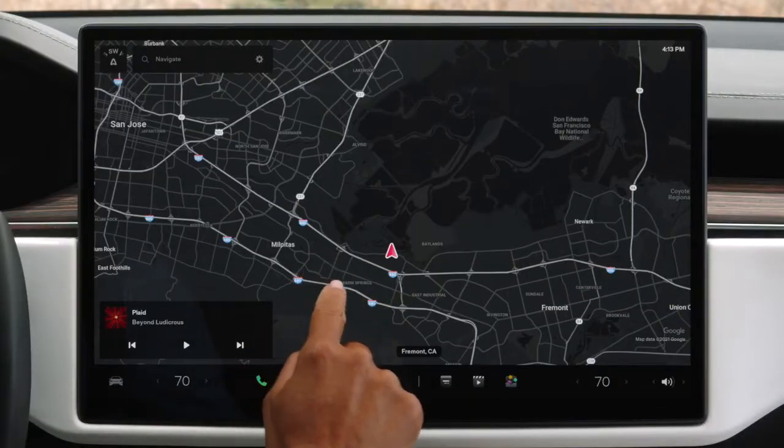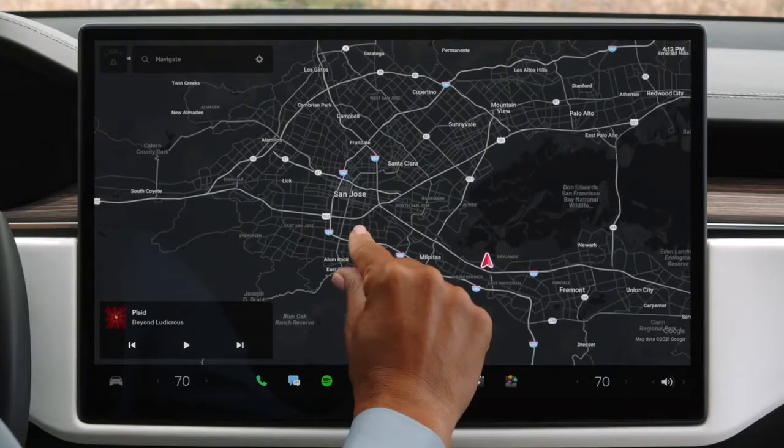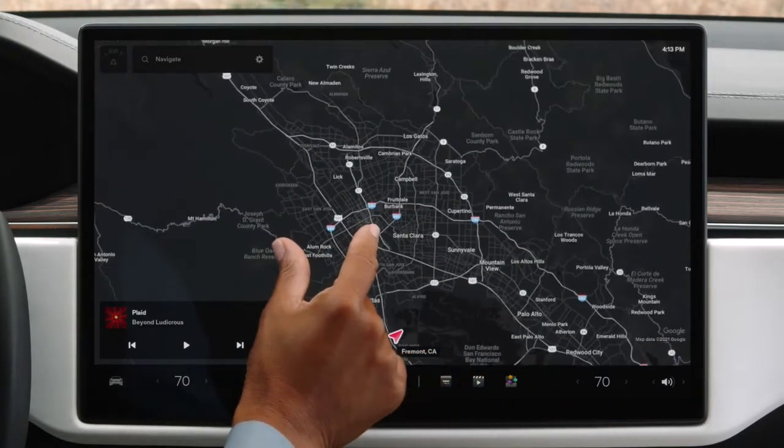Explore the map by dragging, pinching, and rotating just as you would on a smartphone.